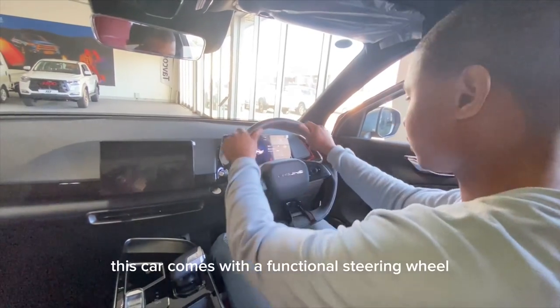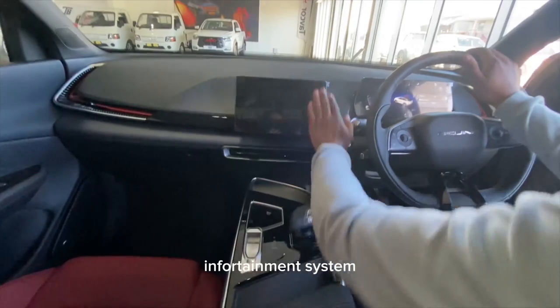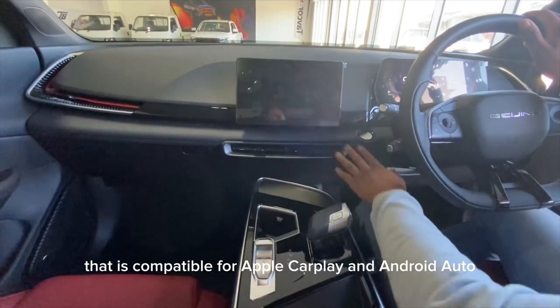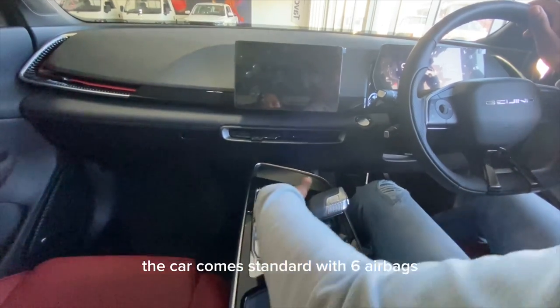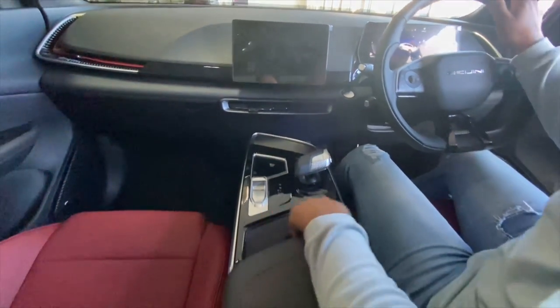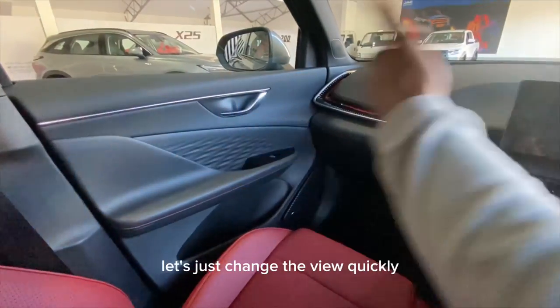This car comes with a functional steering wheel, a digital cluster, and an infotainment system compatible with Apple CarPlay and Android Auto. The car comes standard with six airbags, which is very good.